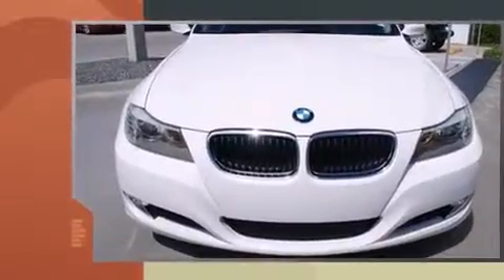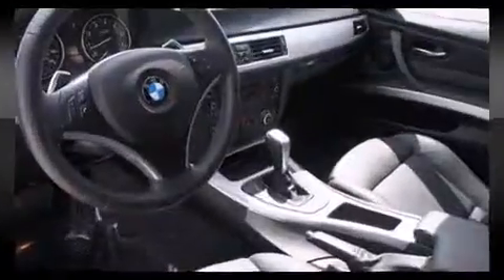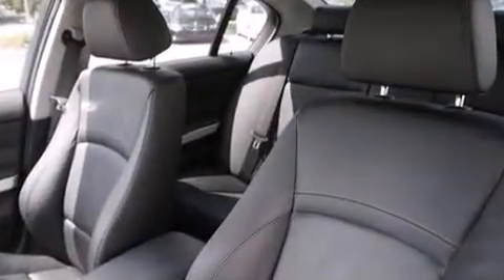BMW prioritized handling and performance with features such as front and rear reading lights, a tachometer, a leather steering wheel, and power windows. BMW also prioritized safety and security with features such as dual front impact airbags with occupant sensing.